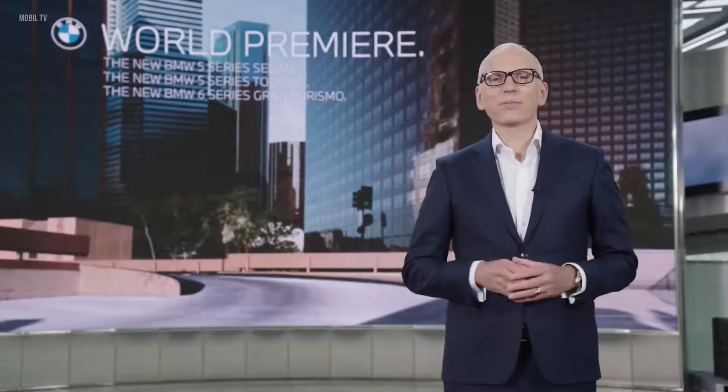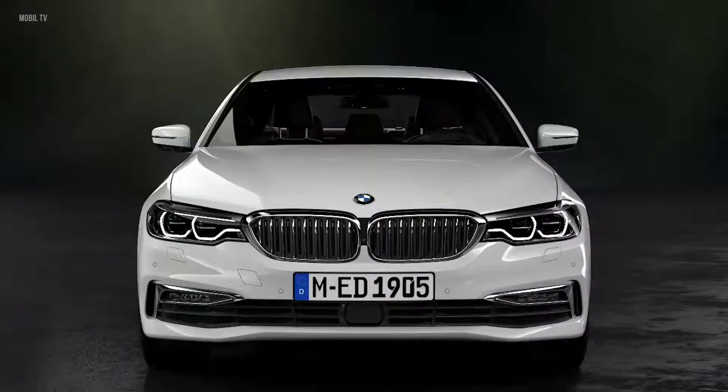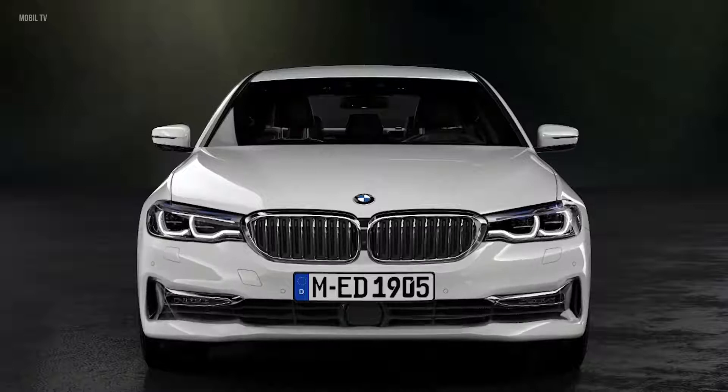Hello everyone. The BMW 5 Series is the most successful business sedan in the world. For nearly 50 years, the 5 Series has enjoyed unrivalled global success, because it's always been state-of-the-art and led the way.